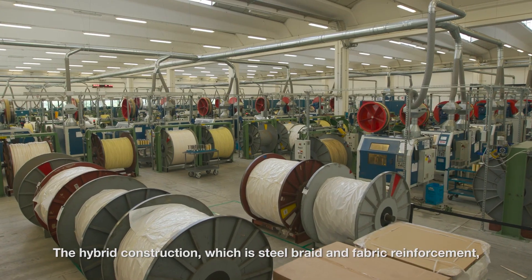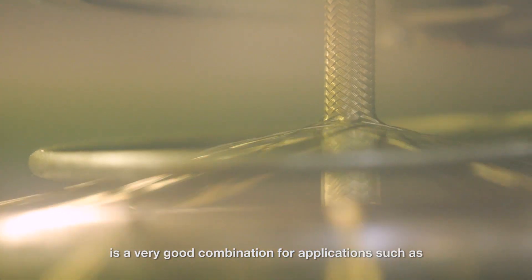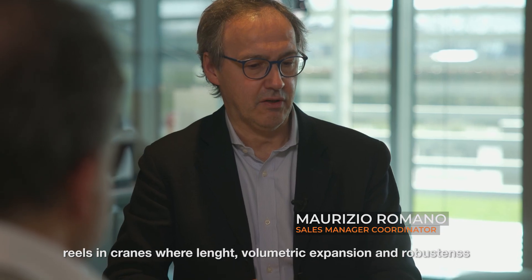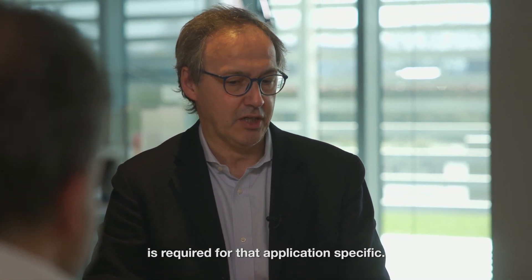The hybrid construction, which is steel braid and fabric reinforcement, is a very good combination for applications such as reels in cranes where length, volumetric expansion, and robustness are required for that application specifically.